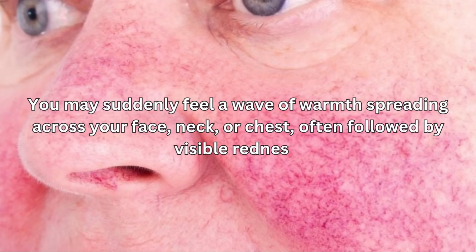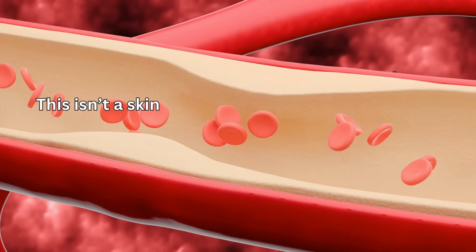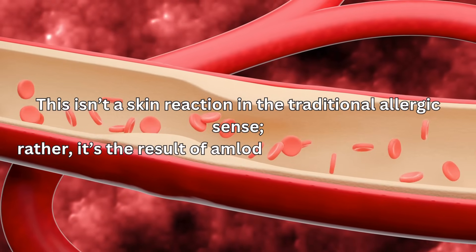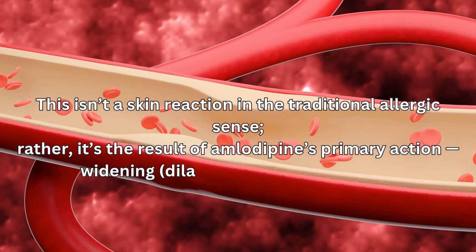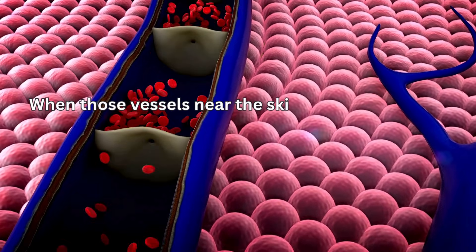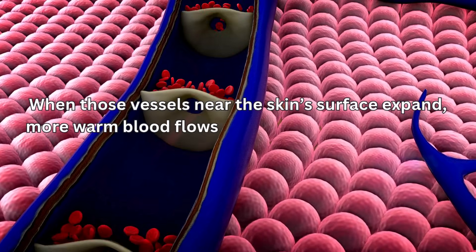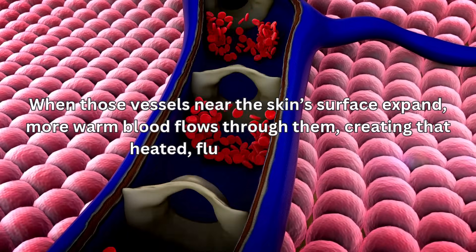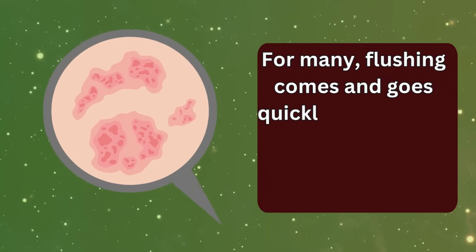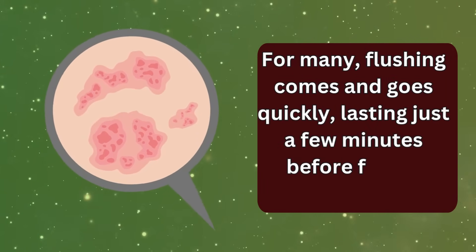When those vessels near the skin's surface expand, more warm blood flows through them, creating that heated, flushed sensation. For many, flushing comes and goes quickly, lasting just a few minutes before fading away. But for others, it can be more intense, appearing several times a day or sticking around long enough to cause self-consciousness. While it's generally harmless, it can be uncomfortable, especially in social or professional settings.